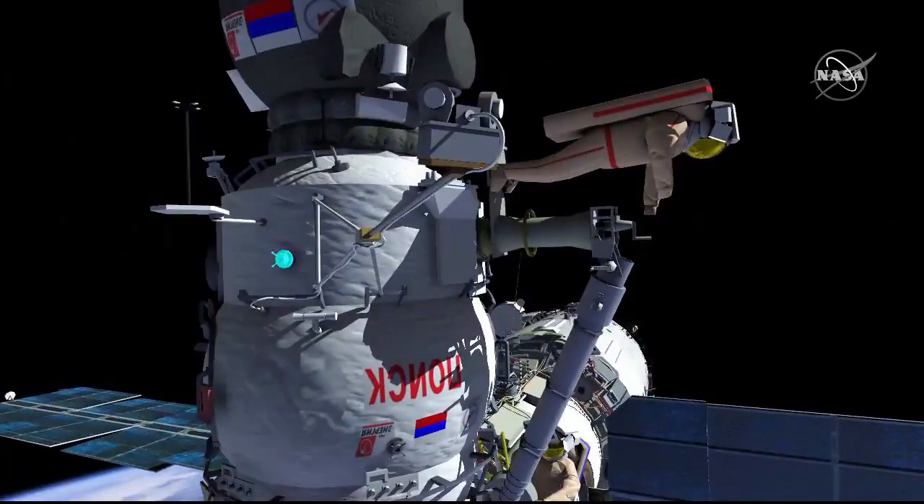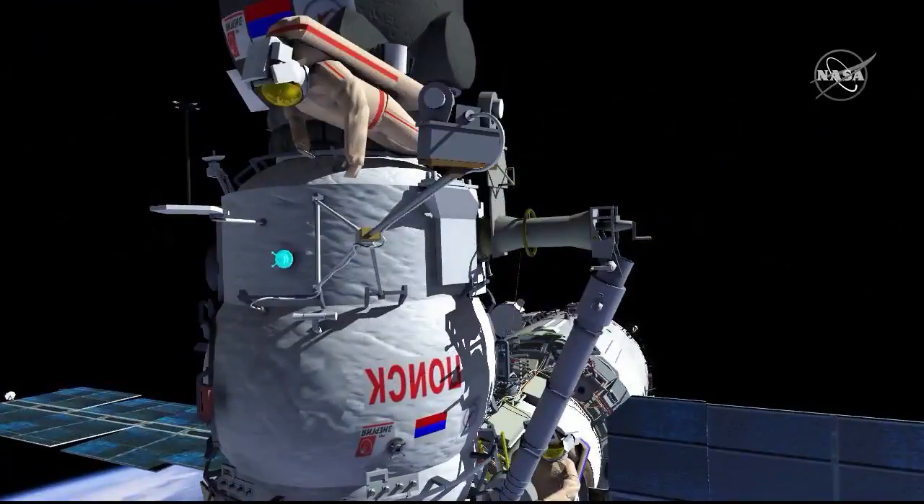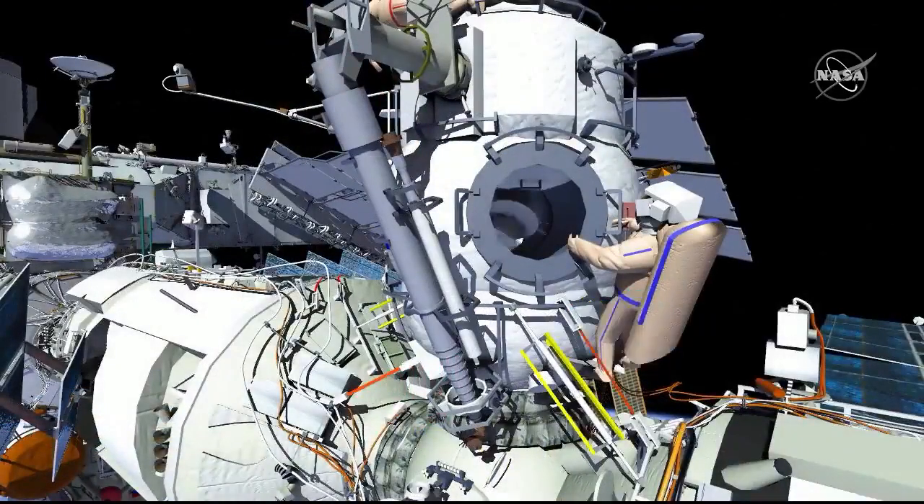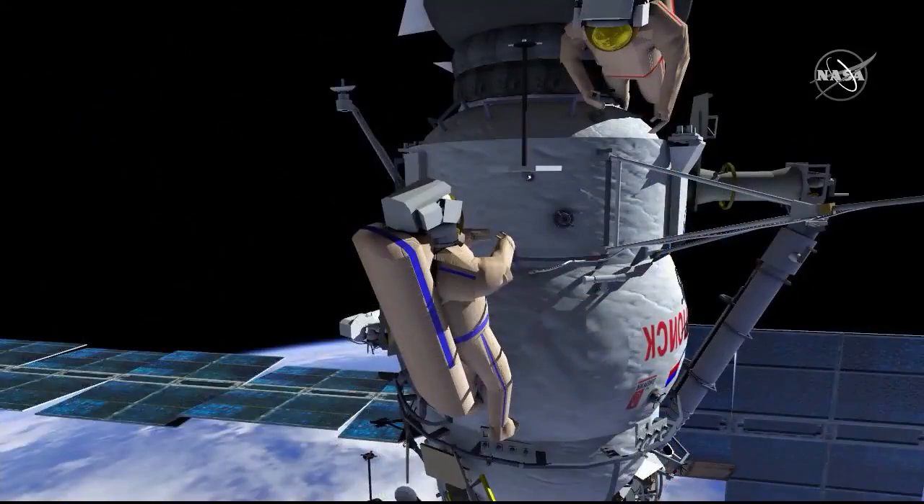Then Oleg will translate to the magnetic attachment location on MRM2 and Pyotr will remove the hardware from the end effector and stow it into MRM2 and retrieve the BioRisk experiment. Pyotr will translate to the magnetic attachment location and attach the BioRisk experiment.